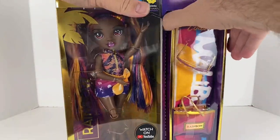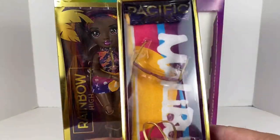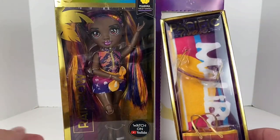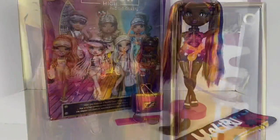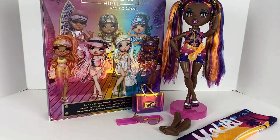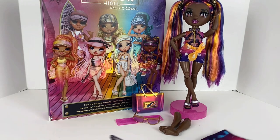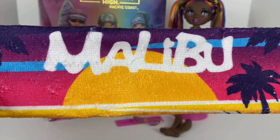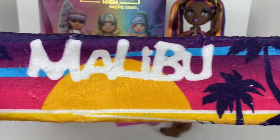On the other side it's just another gradient, and of course we have the famous 'Collect the Rainbow' logo. Now I'm going to take her out of the box — I love that you can do that — and get all of her accessories out, including Phaedra herself. Now we're going to dive right in and look at all of her accessories.